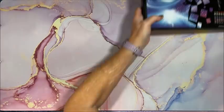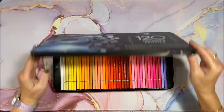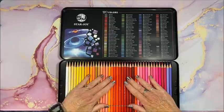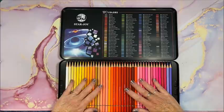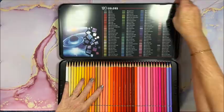I also swatched out the Starjoy 120-set colored pencils this past month — that video is on my channel. I don't have the color chart made for these yet, so they're not in a pencil case. I have a case ready for them, I just don't like to put pencils in a case until I have the color chart done so I know what I have.